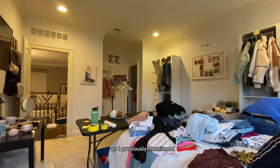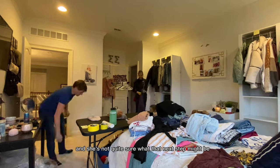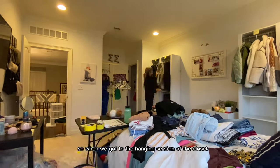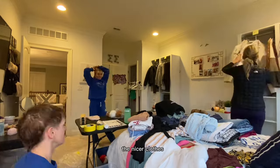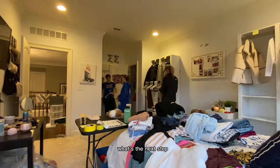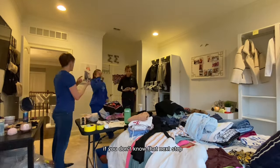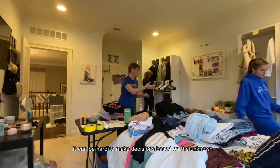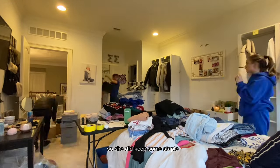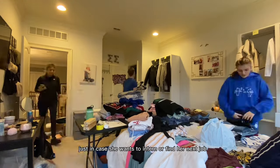She will be moving back home to pursue the next chapter of her life, and she's not quite sure what that next step might be — she's got a lot of options ahead of her. So when we got to the hanging section of the closet with the nicer clothes, we did have to have a discussion about what's the next step, what's her career, who's she going to be. Sometimes if you don't know that next step, it can be hard to make decisions based on the unknown. So she did keep some staple pieces for a professional career, just in case she wants to intern or find her next job.